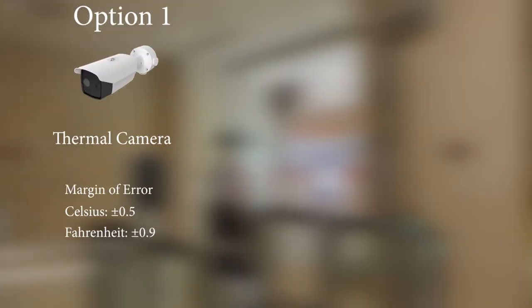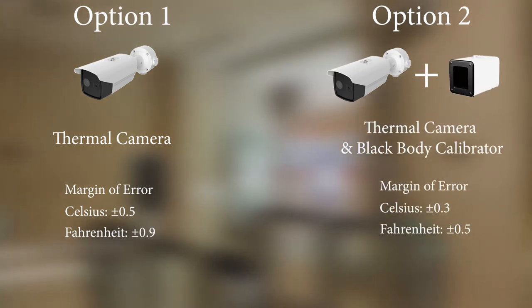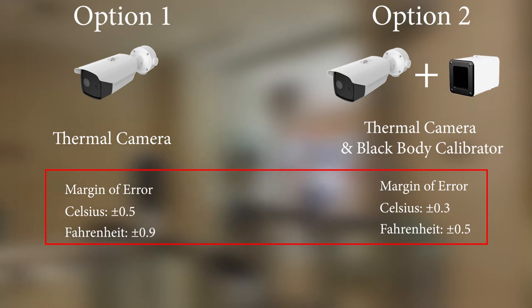Option 1 comes with a standalone thermal camera that has a margin of error of 0.5 degrees Celsius. Option 2 comes with a thermal camera that has a lesser margin of error of 0.3 degrees Celsius, equipped with the latest black box temperature calibrator.